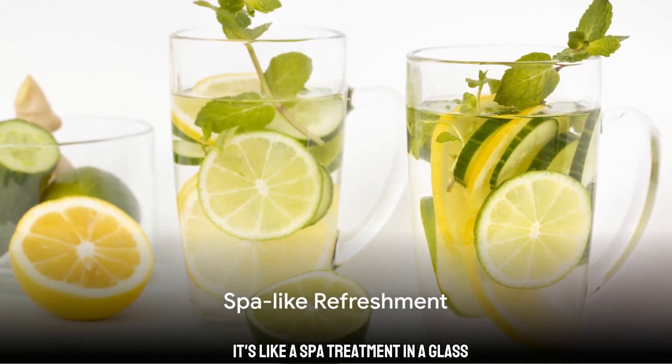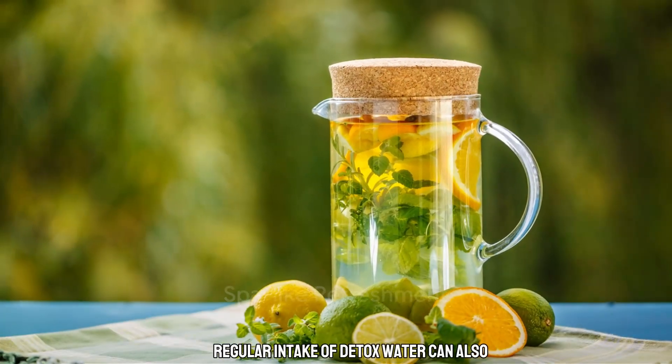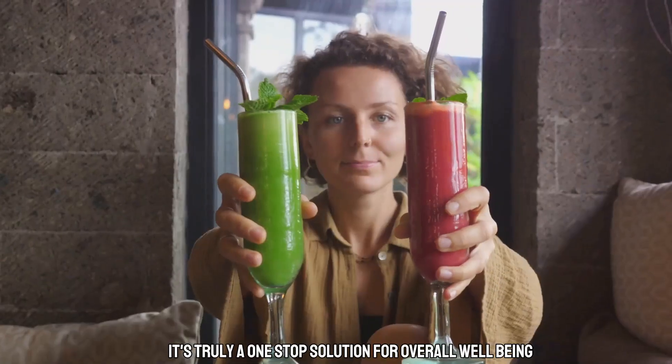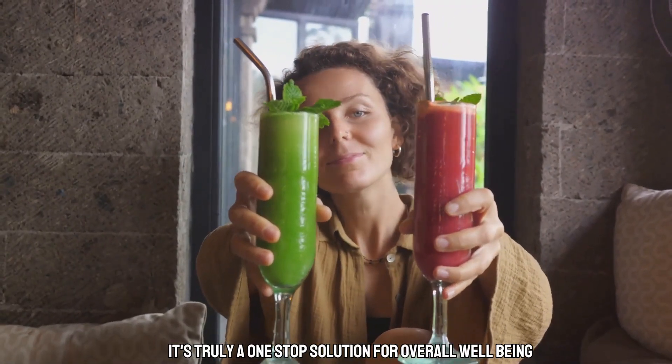It's like a spa treatment in a glass. Regular intake of Detox Water can also aid in weight loss, improve digestion, and boost your immune system. It's truly a one-stop solution for overall well-being.